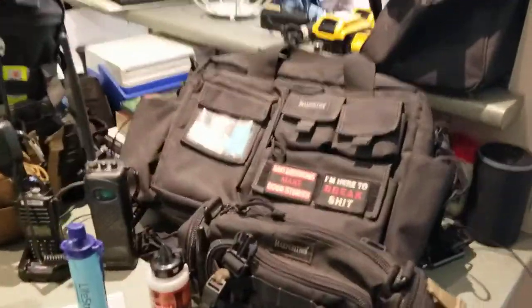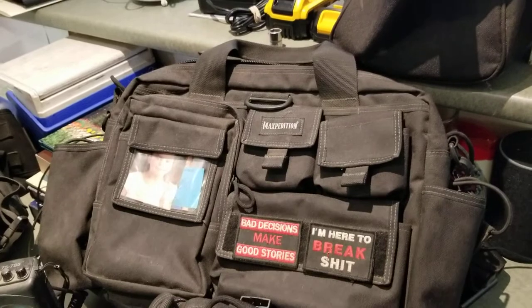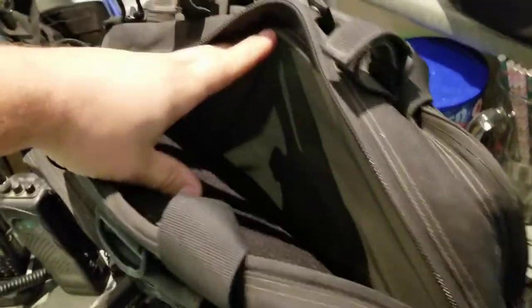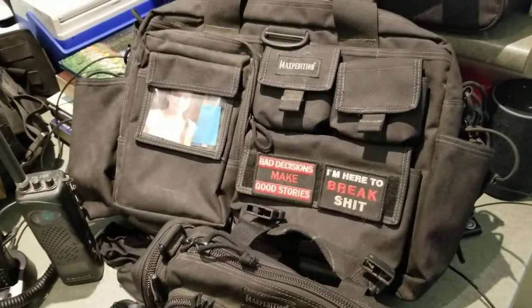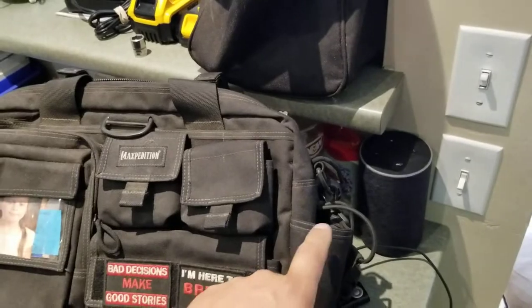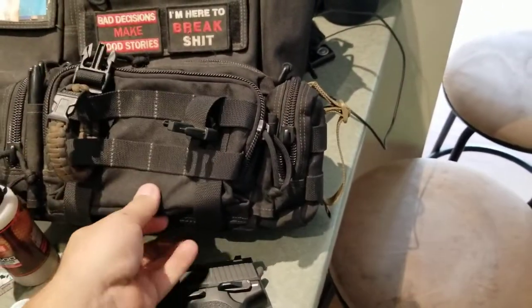So I tore everything out of all the bags and I'll show you what I carry, what goes into what. Starting with the bags — my everyday truck bag is the Max Edition attaché. This thing is awesome, I've been packing it for two years. It's a little thin if you want to pack big stuff, but all my paperwork, first aid kit, wallet, everyday stuff, electronics, water bottle, and bear spray fit in there.